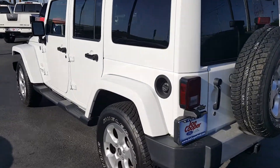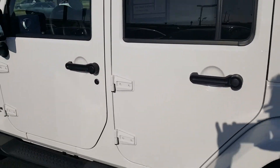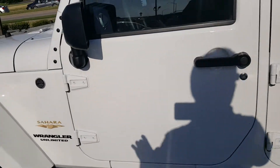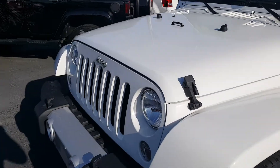Hey, this is Tim over at Joe Cooper Ford. I just wanted to shoot you a quick little video of the Jeep — since you're so far away you can't actually see it in person, I'll give you a little virtual tour of what it looks like.